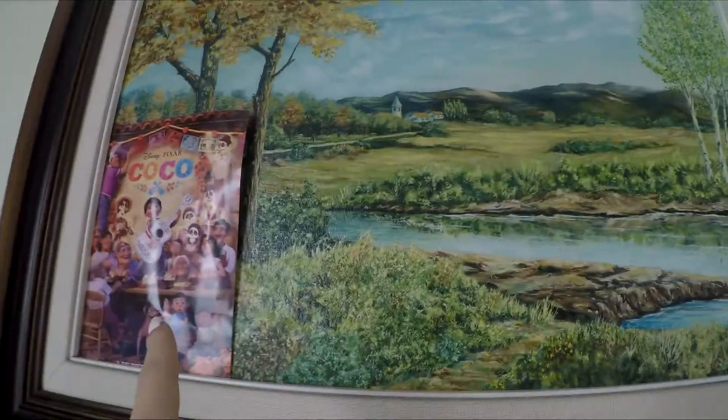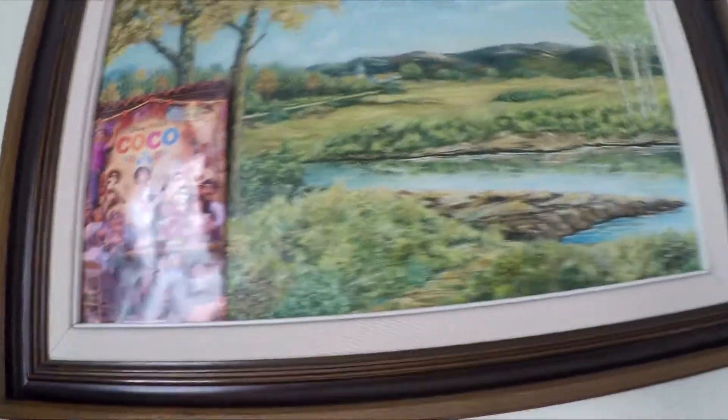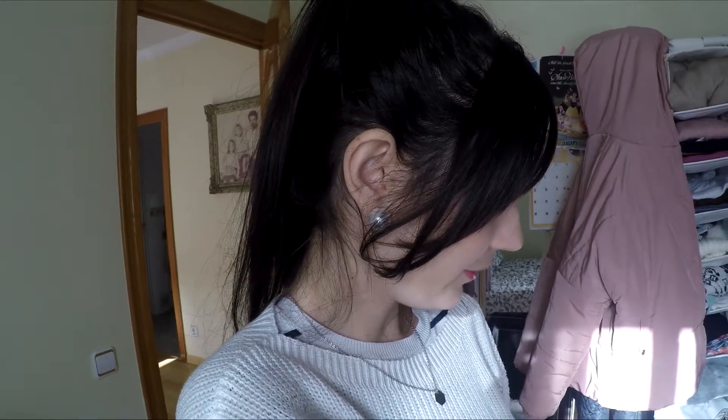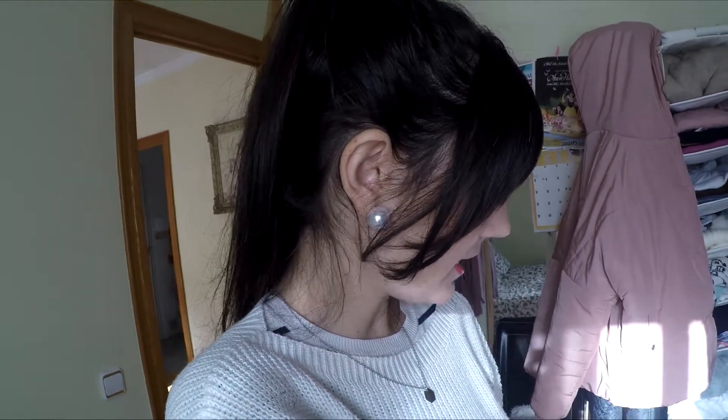The only funny thing I've done is I put the Coco movie thing over there that they gave us at the cinema, just because I like the picture but not for my room. So yeah, that's basically everything. Even though it's quite small it's cozy, we're happy — even though sometimes we fight each other because it's exhausting. So yeah, that's how we live. I'll see you at the next one, bye!